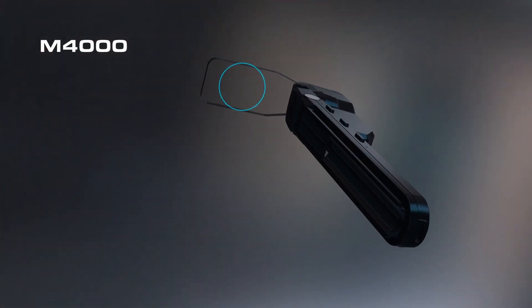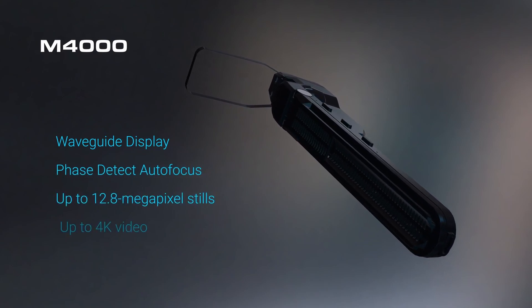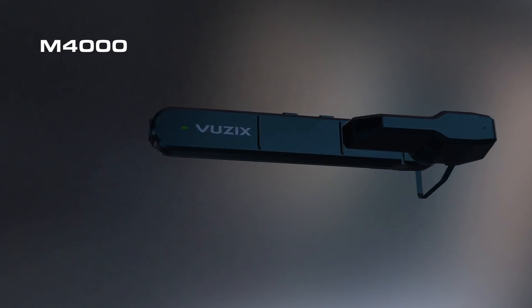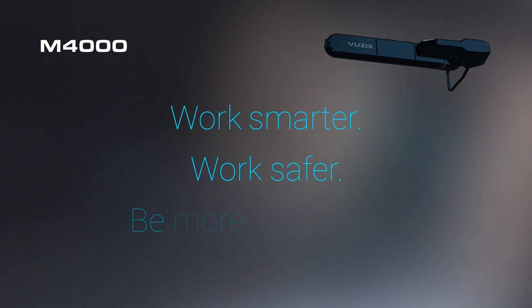The Vuzix M4000 smart glasses are a breakthrough in wearable tech that brings the power of the cloud into your view. With the Vuzix M4000, your business will work smarter, work safer, and be more productive.